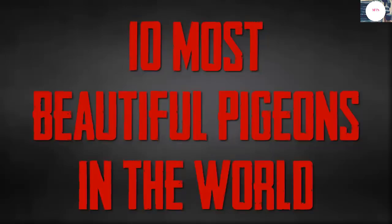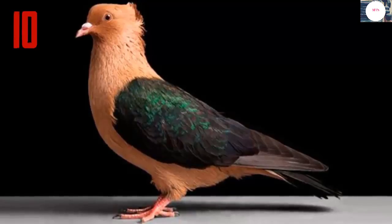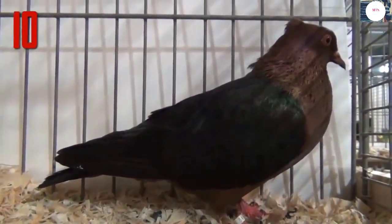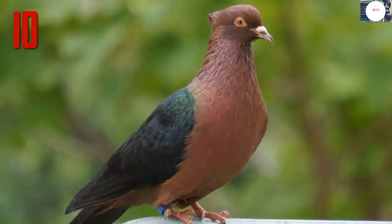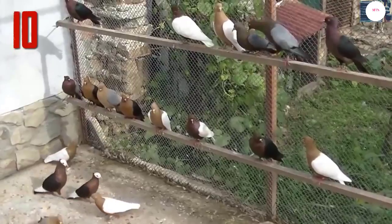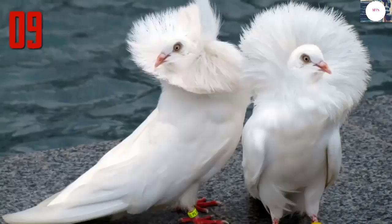10 most beautiful pigeons in the world. Number 10: Archangel pigeon. The archangel is a breed of fancy pigeon notable for the metallic sheen of its feathers. It is kept as an ornamental or fancy breed, valued for its unusual appearance. Archangels are small, weighing about 12 ounces, with unfeathered legs and dark orange eyes. The body of the bird is bronze or gold with wings that are either black, white, or blue.